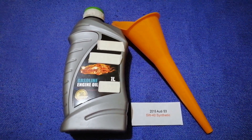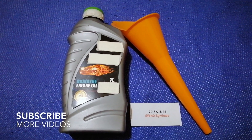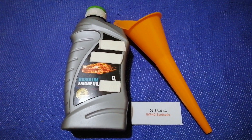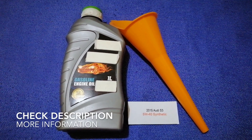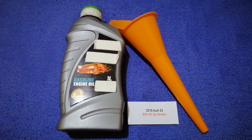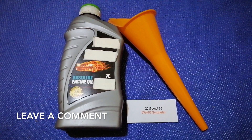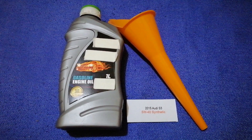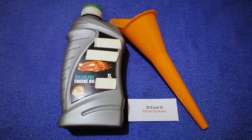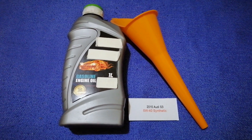Hey guys, welcome back. Today we are going to talk about the oil type for the 2015 Audi S3. If you are looking for what oil to buy, I have already looked it up — just check the video description. The oil type for the 2015 Audi S3 is 5W-40 synthetic.